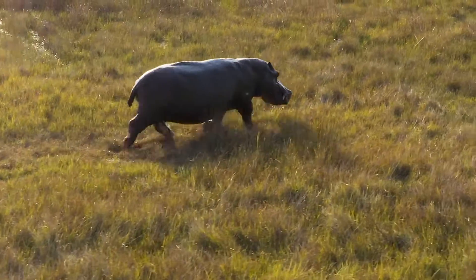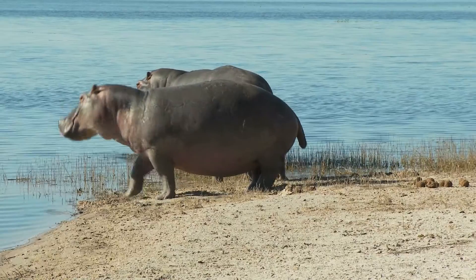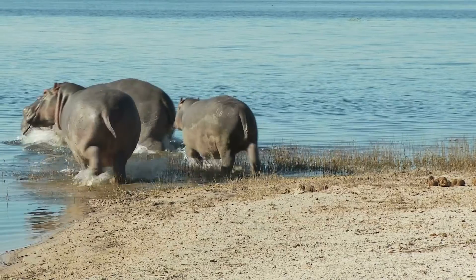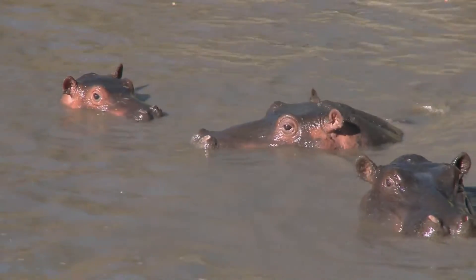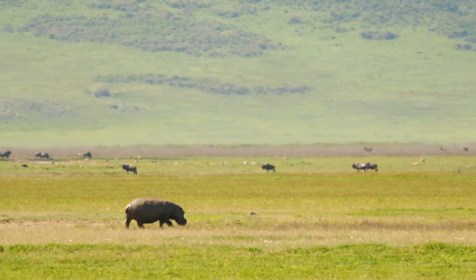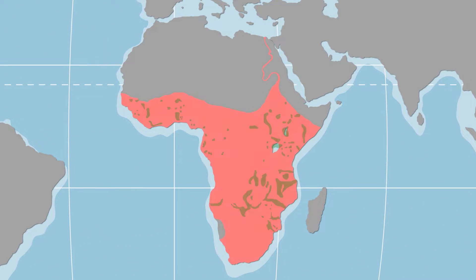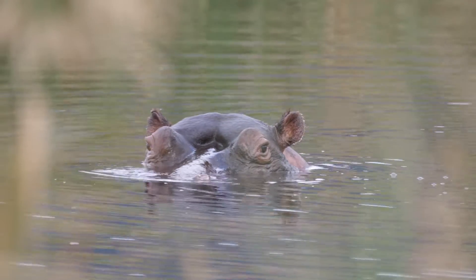Hippos are large, semi-aquatic mammals that have fascinated people for centuries with their unique appearance and behaviour. Semi-aquatic means that an animal spends part of its time in water and part of its time on land. Hippos are native to sub-Saharan Africa, where they can be found in rivers, lakes and wetlands. They require a habitat with permanent water sources to support their semi-aquatic lifestyle.